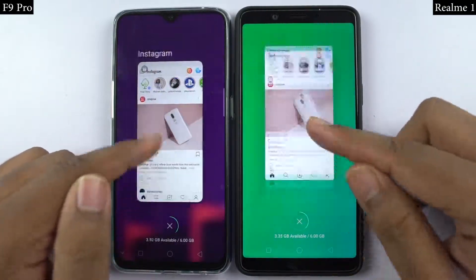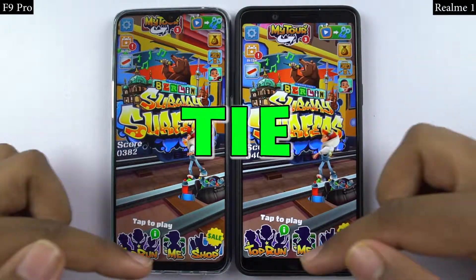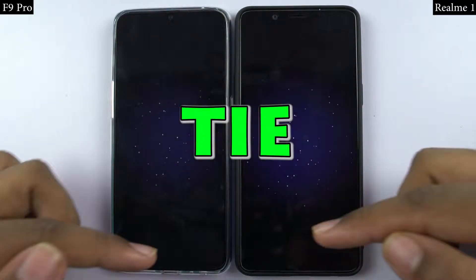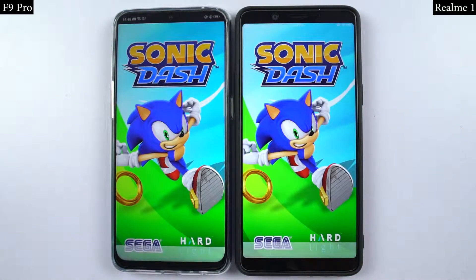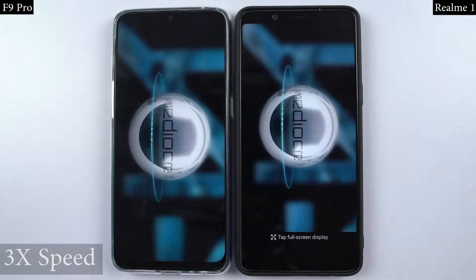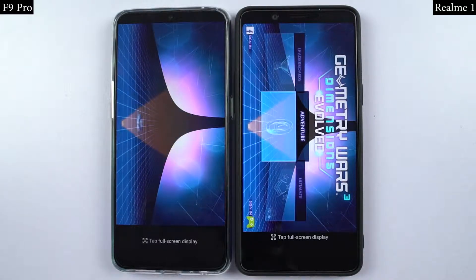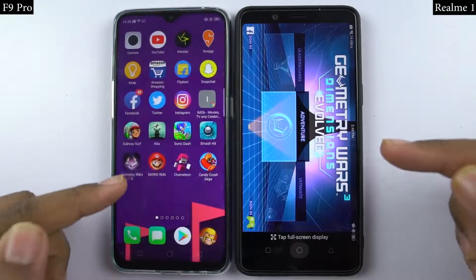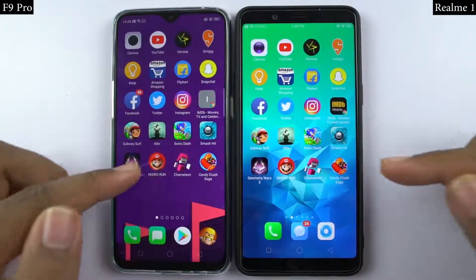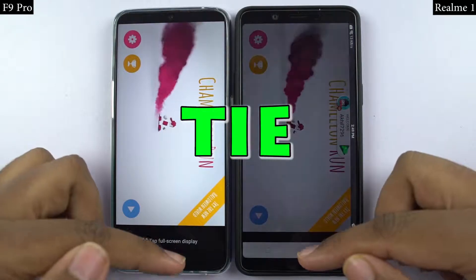For the final gaming speed test, I will open the last few games on both phones at the same time, and you can see which phone opens them faster. I'm just going to fast forward it a bit to make it quick.